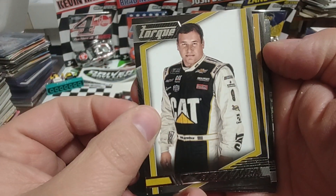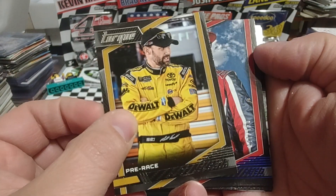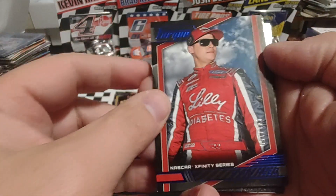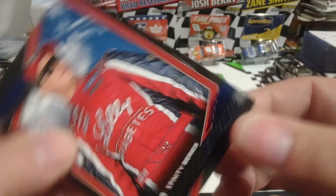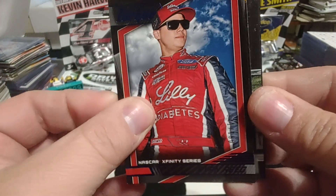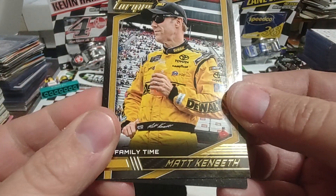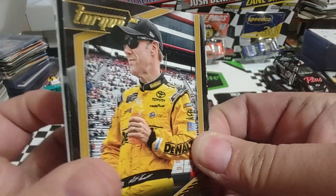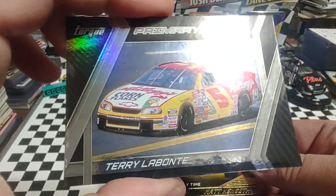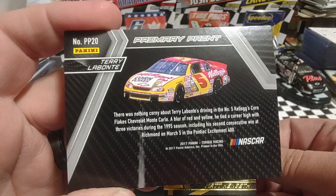Ryan Newman. Matt Kenseth. Ooh, we got a numbered card — is that Ryan Reed? It is Ryan Reed. So we have 41 of 150. There's our gold parallel Family Time with Matt Kenseth. I've got two cards that are backwards — that one I don't think is going to be our hit. It is not. That's a nice primary paint Terry Labonte — that's a nice-looking card. So we'll put that in the insert pile.